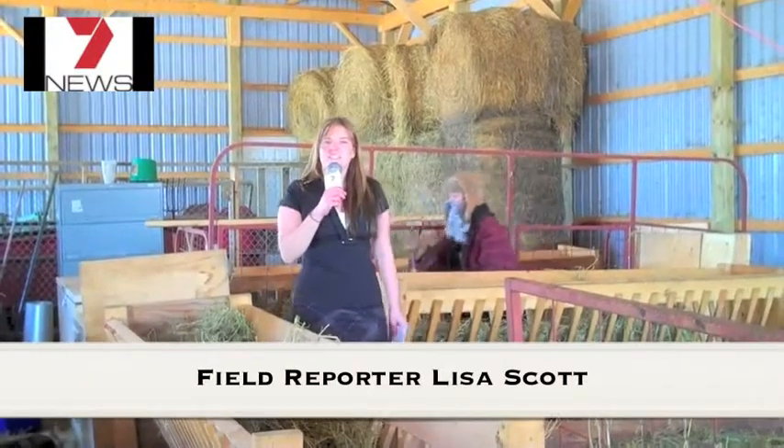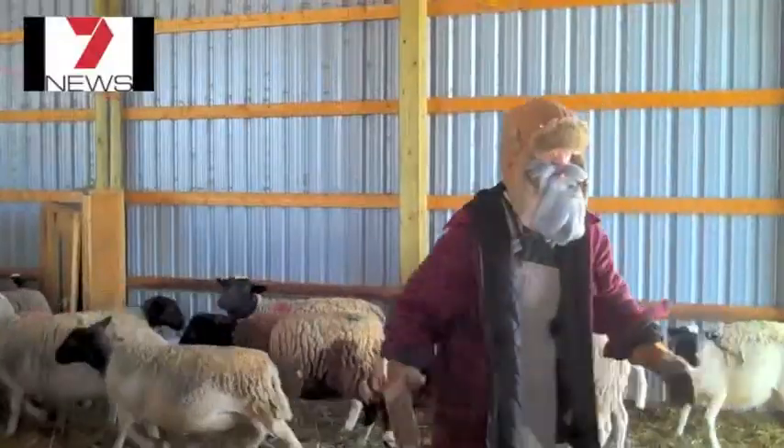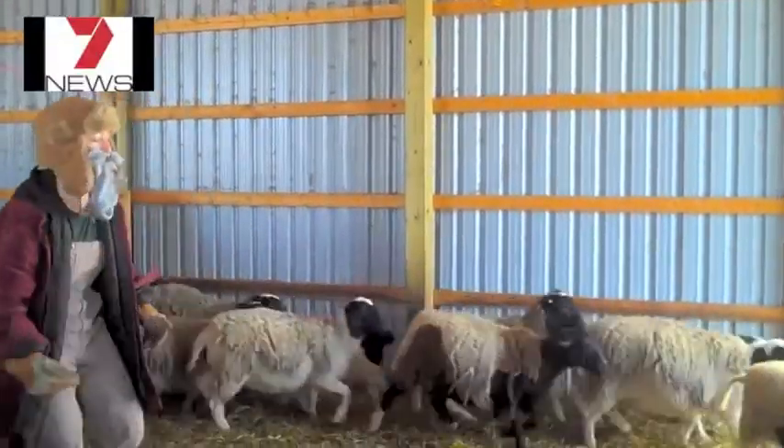Thank you, Jocelyn. It's Lisa here with Channel 7 News. Spider-lamb syndrome primarily affects breeds such as Suffolk and Hampshire, commonly identified by their black faces. However, recent studies have shown that Oxfords, South Downs, and Shropshires have also recently been affected.